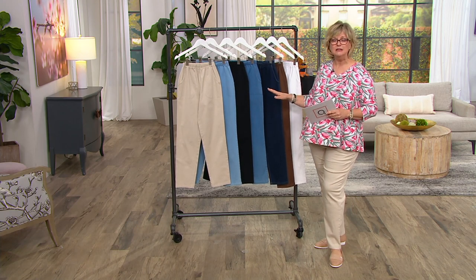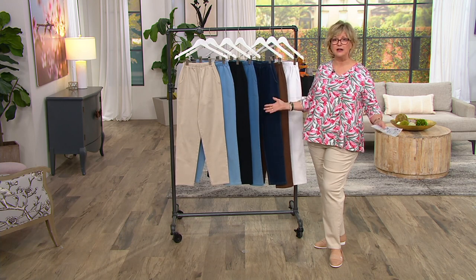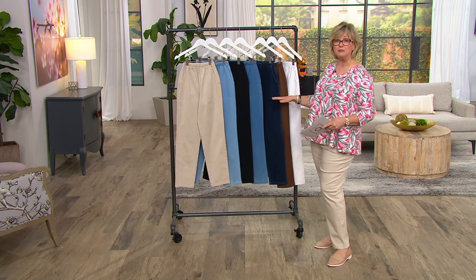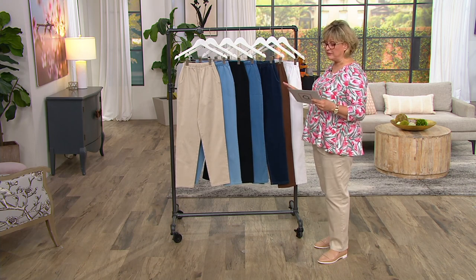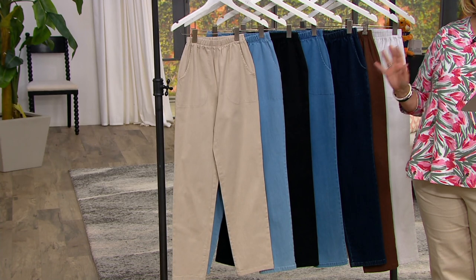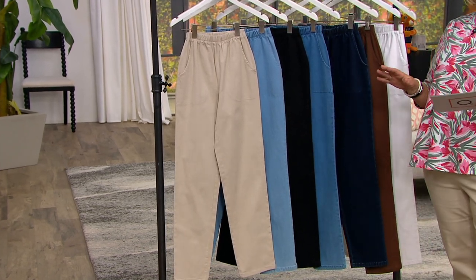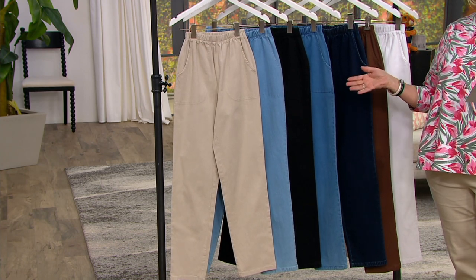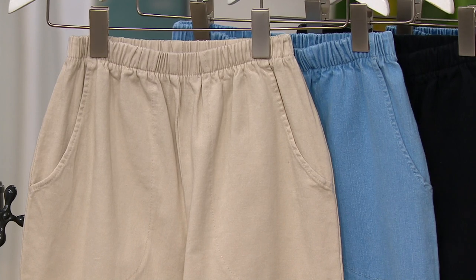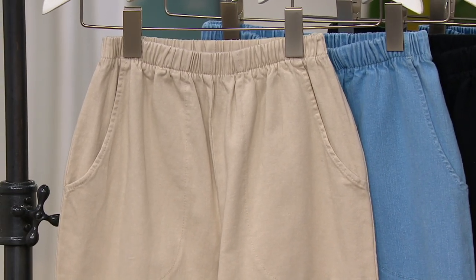We haven't changed a thing about them. Recently we gave them a new item number just because we needed to fix how they were set up in our ordering system, but they are exactly the same pant. Today's price is under 27 dollars — five payments of 5.26 — and you can reduce that even more with buy-more-save, which drops the price down to 23 dollars and 28 cents for that second pair or more.